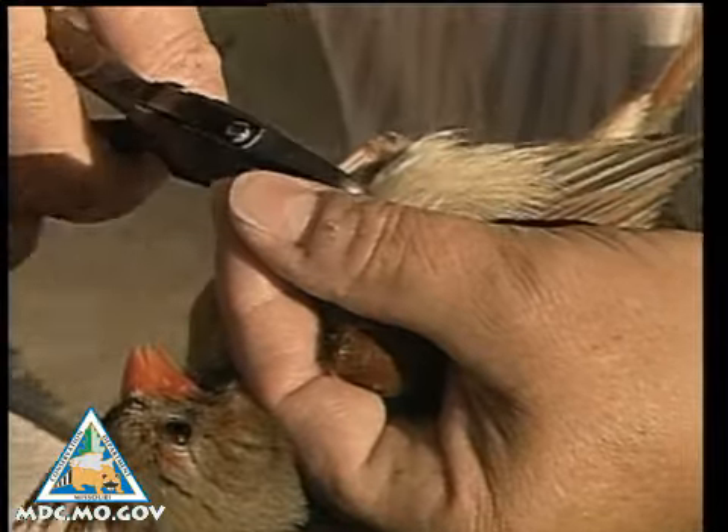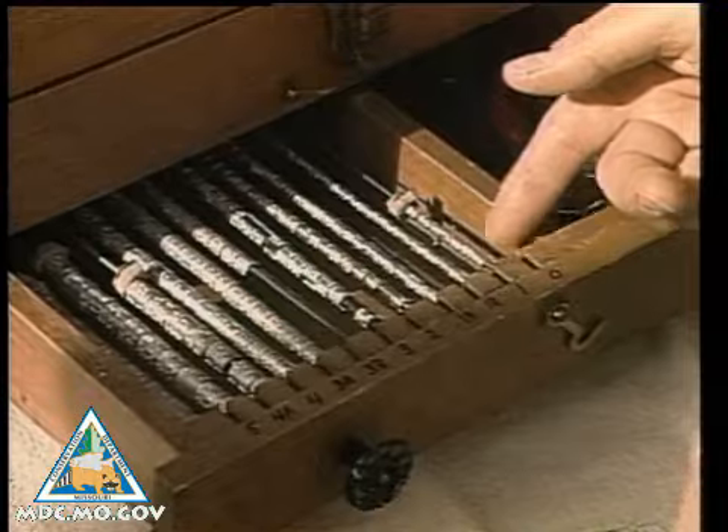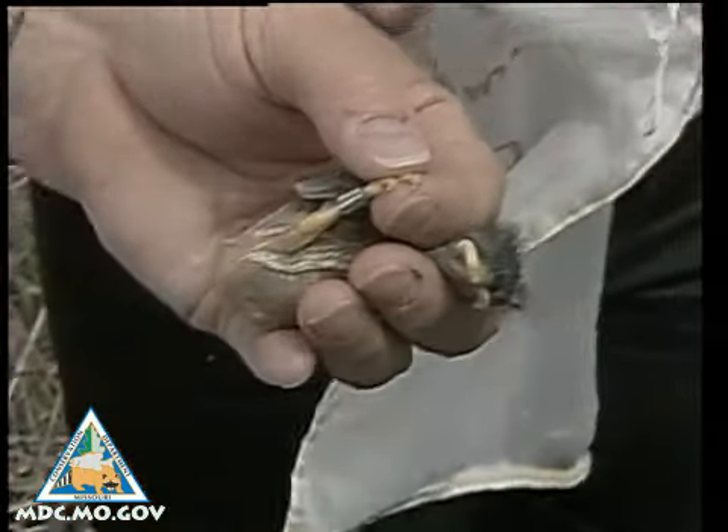Before a bird is released unharmed, it is fitted with a small ID bracelet on its leg. This bird band makes it possible to identify that specific bird in the future.